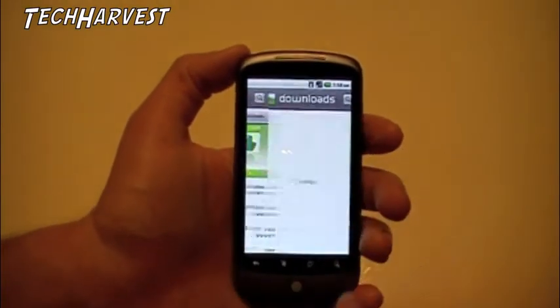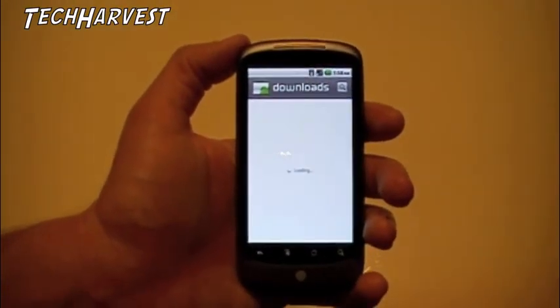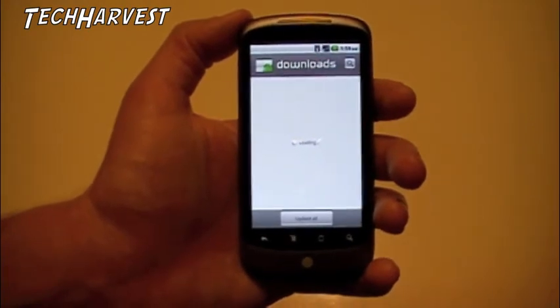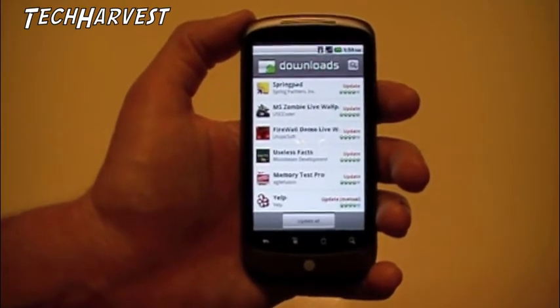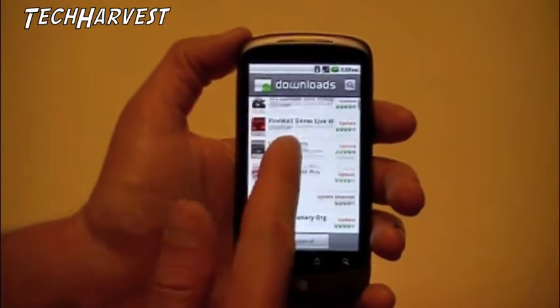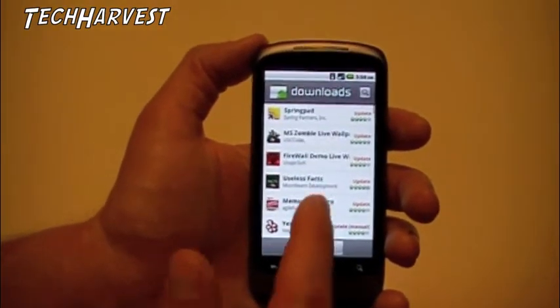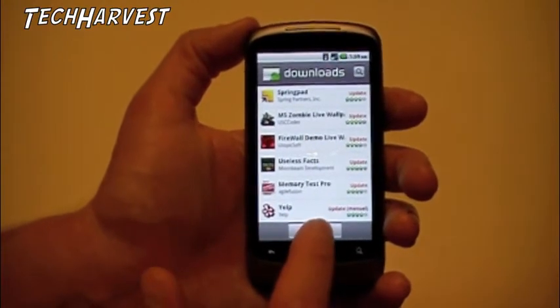We're going to go to Downloads. You see the button on the bottom that says 'Update All.' We're going to hit that because I've got a bunch of updates that need to be done — about eight to ten of them. So I'm going to hit Update All.